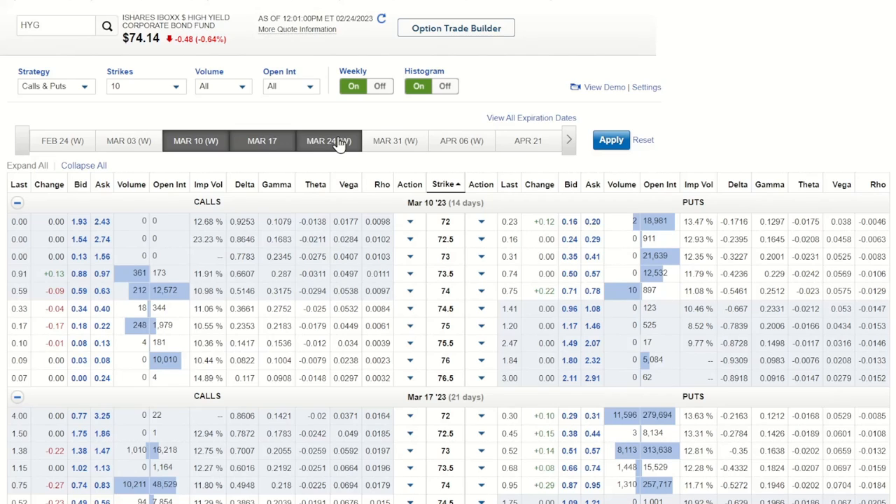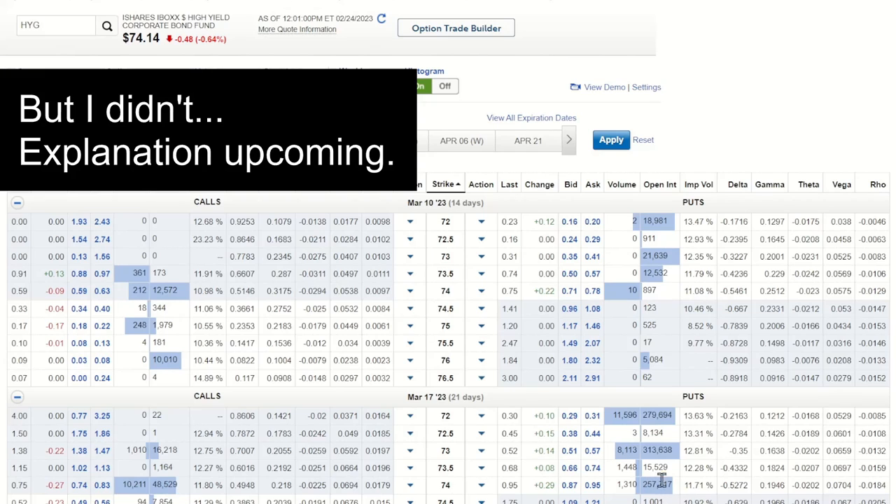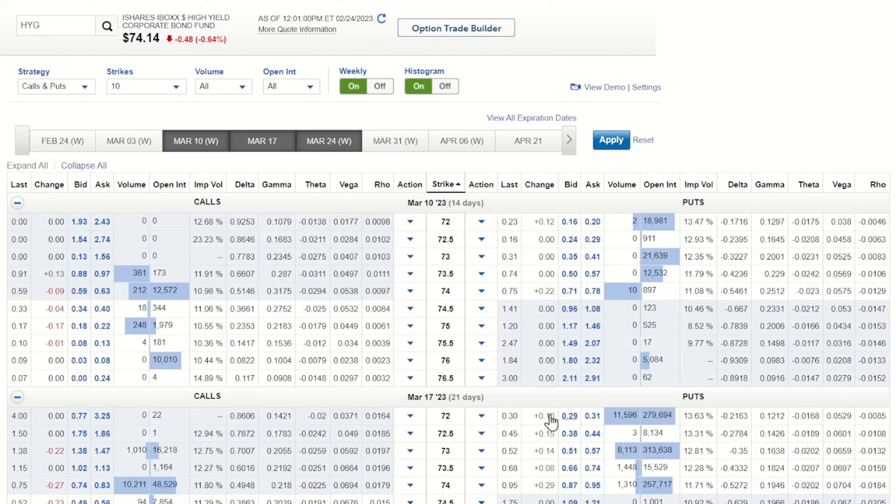So let's set up this trade with HYG. This is the option chain — I'm using Fidelity, it's where I do a lot of my option trading. Keying in on March 10th, 17th, or 24th — probably keying in on the 17th, which is three weeks out. HYG actually has pretty good volume and open interest on some of these different strike prices. I'm going to set this up as a put. You can see that the $72 strike price, out 21 days from today's date of 2/24/23, has quite a bit of open interest and decent volume. Same with the $73 strike — that's probably what I'm looking at, with a delta of about 0.35, paying about $52.